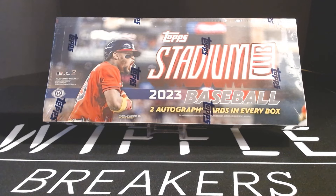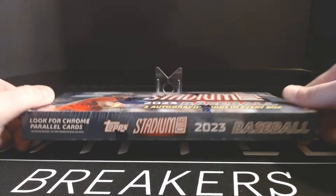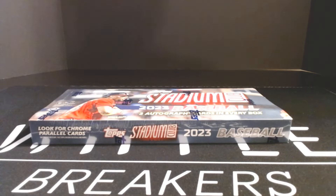Hi again everybody, it's Jacob from Whistlebreakers. Today we have the 2023 Topps Stadium Club Hobby Box, with two autographs per box.